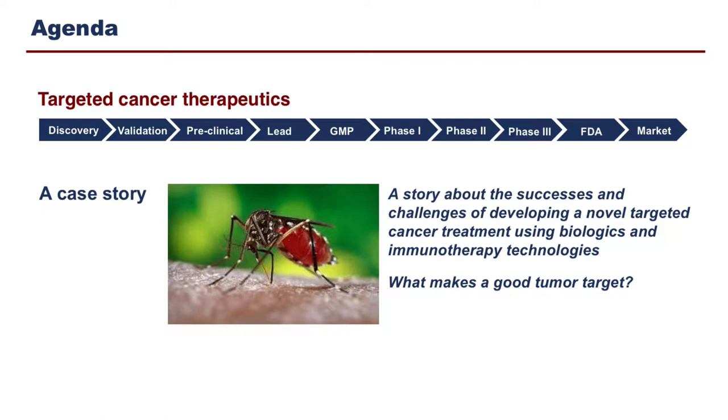I'm going to tell you a story, a case story from my research that is concerned with not that mosquito there, but what lives inside that mosquito. It's going to be a story about the successes and challenges — mostly challenges — of developing a novel type of cancer treatment using biologics and immunotherapy approaches. I'll come back to the mosquito in just a second.